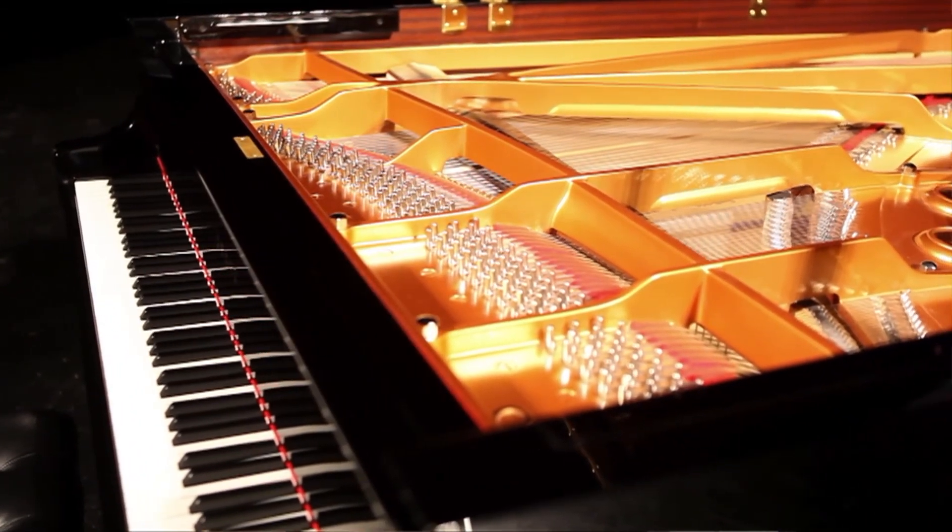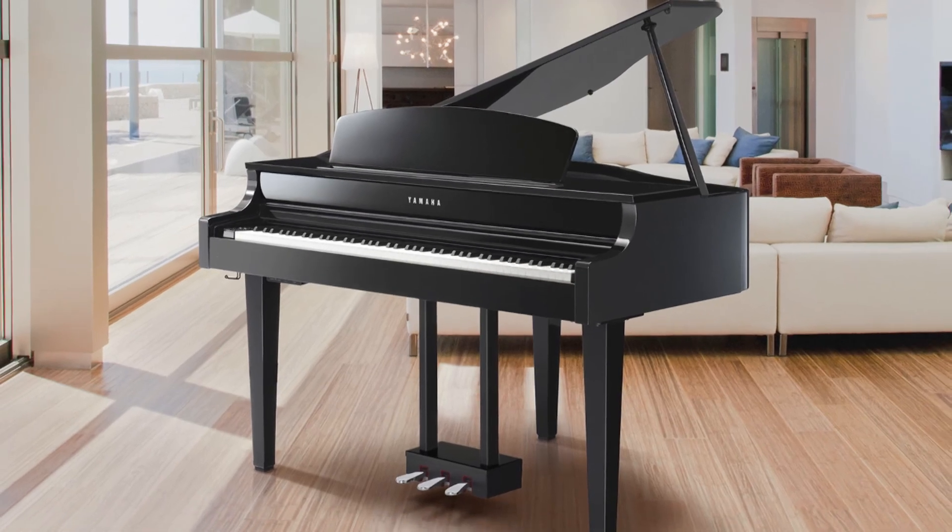So, if you're looking for the true-to-life, authentic acoustic piano sound with a look that will add class to any environment, along with a host of features to support your performance, your educational needs, and your connectivity needs, then you've found your answer with the Yamaha CLP-665GP Clavinova.